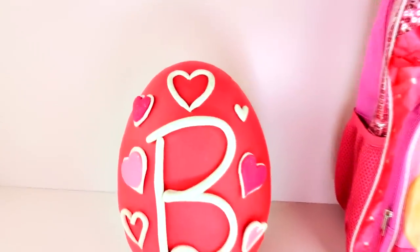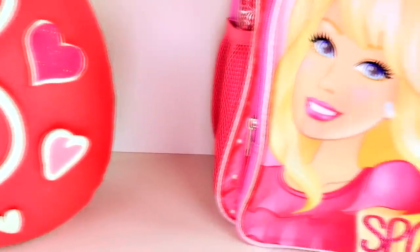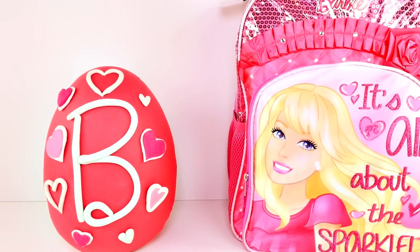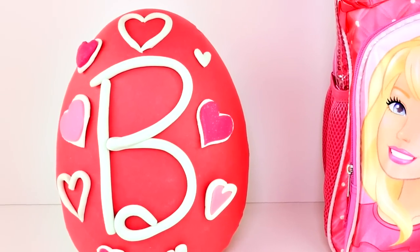Hello all you Barbie fans, this is Cheryl and welcome to our channel. Today we have a giant Play-Doh surprise egg and backpack - it's all about the sparkle! I put the letter B for Barbie and hearts all around it for all of you that love Barbie.